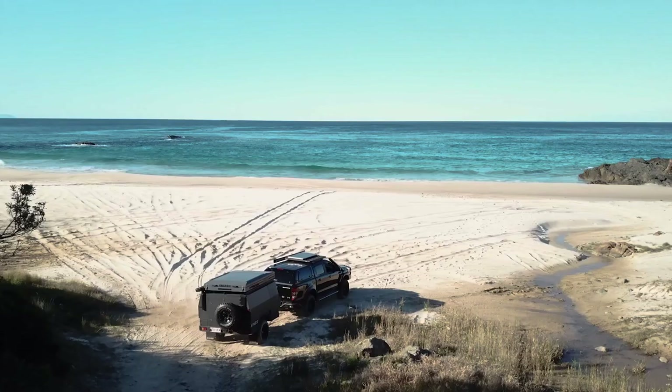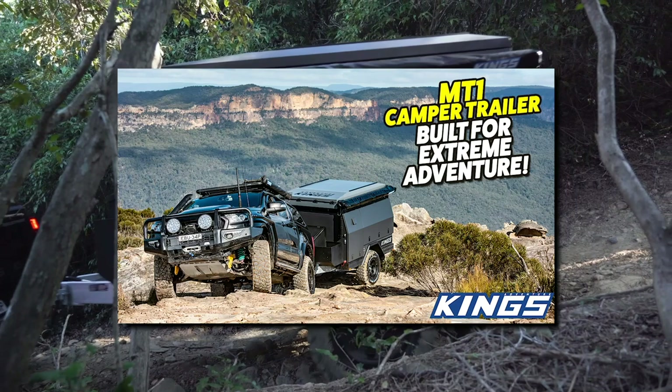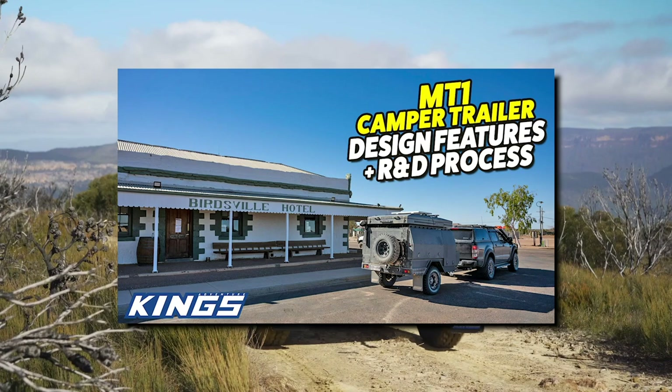There's so much to see on this trailer that we've broken it down into separate videos, so don't miss our other detailed walkthrough videos on tent and accommodation options, extreme off-road ability, 12-volt electrical system, suspension brakes and chassis, and the incredible design and R&D process behind each and every trailer.